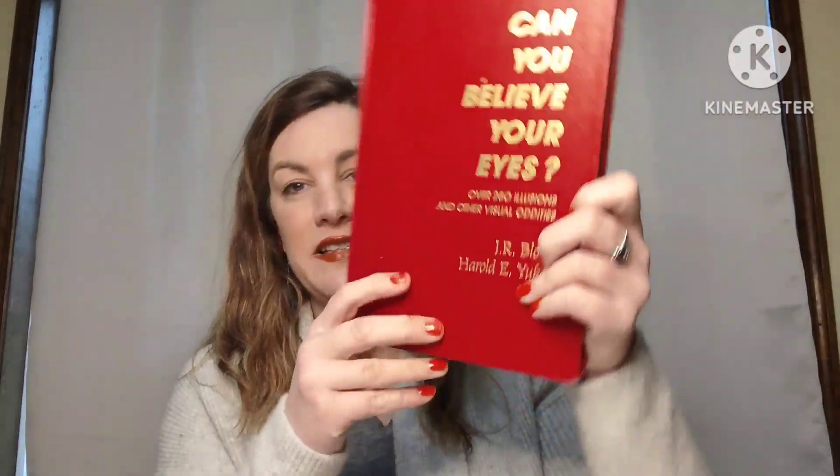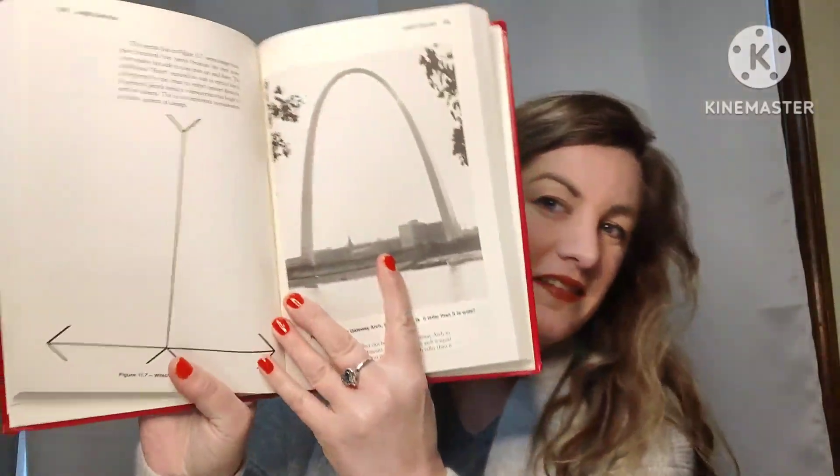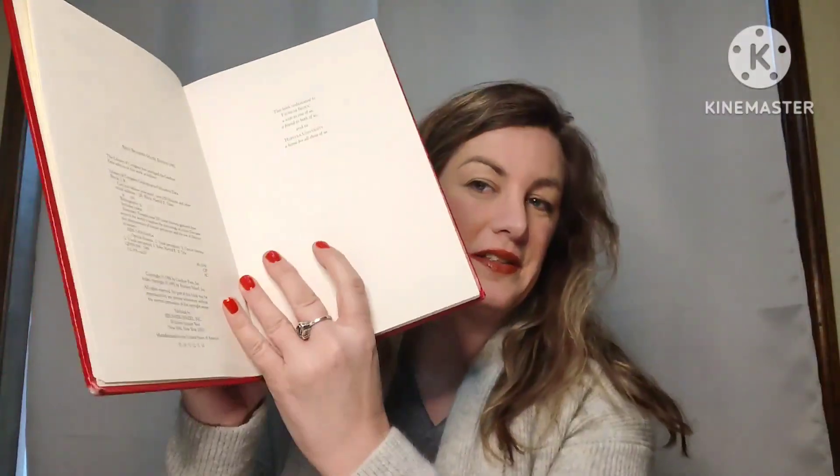This book is Can You Believe Your Eyes — over 250 illusions and other visual oddities. It's a bright red hardback book with all these different pictures and optical illusions. It's just a fun book if you like that kind of thing. The copyright date on this is 1992, and this book is six dollars, number one.